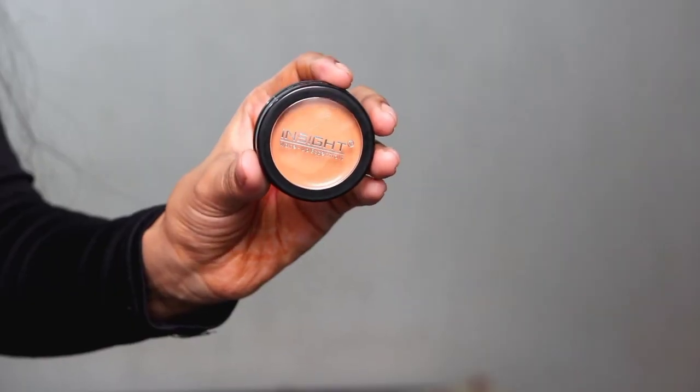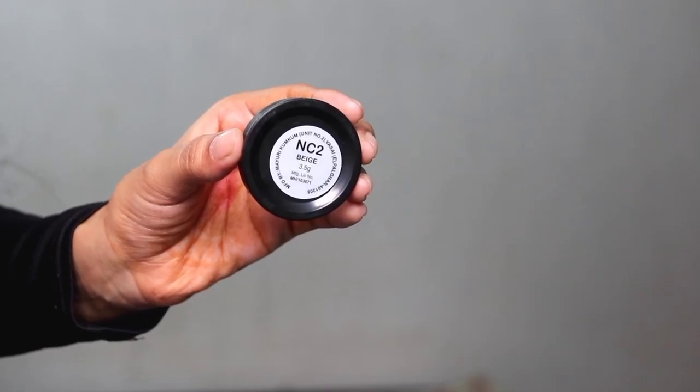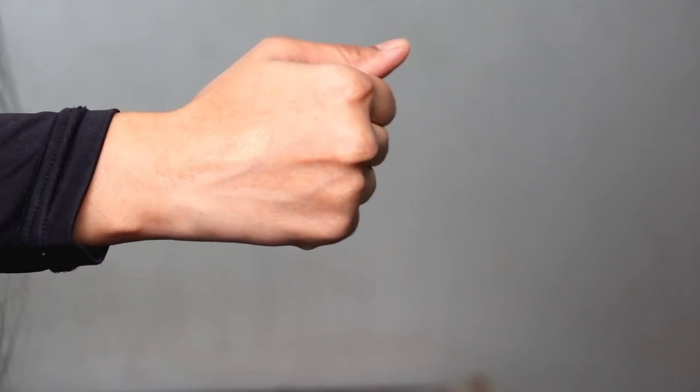After that I applied a concealer. Insight Cosmetics has many concealers — there's a newly launched one on Amazon at a discounted price. I tried a concealer in slightly different packaging, going out of my comfort zone. This concealer is mind-blowing, but the problem is I got the wrong shade. My shade is a little dark and yellowish.